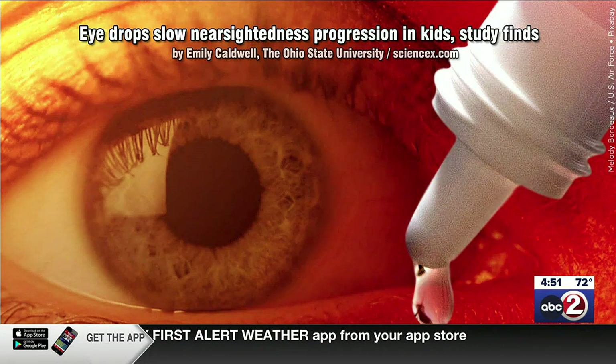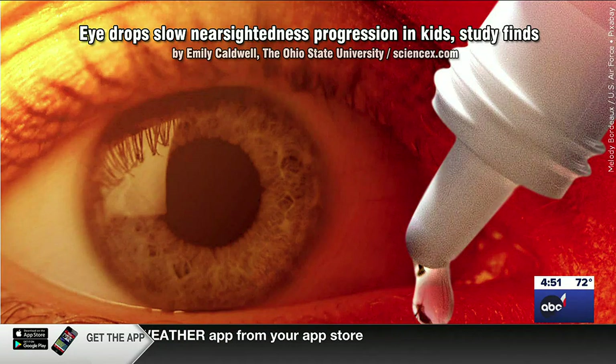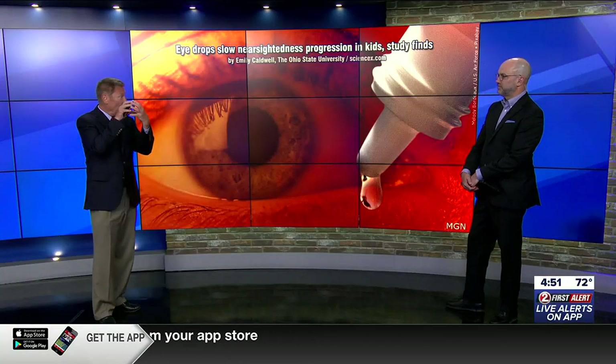Before we get to the actual study, I need to point out what nearsightedness is for people who don't know. It's an elongation of the eyeball. When light comes in and passes through the lens, instead of focusing on the retina, it focuses before the retina — and that's why your vision is not real sharp.